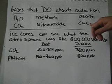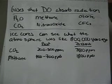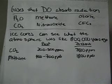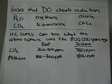CFCs are man-made gases. These actually live for hundreds to thousands of years and make it up into the stratosphere where the ozone layer is. The ozone layer is needed because it helps reflect back some of the radiation coming from the sun. The ozone is being depleted by the CFCs.